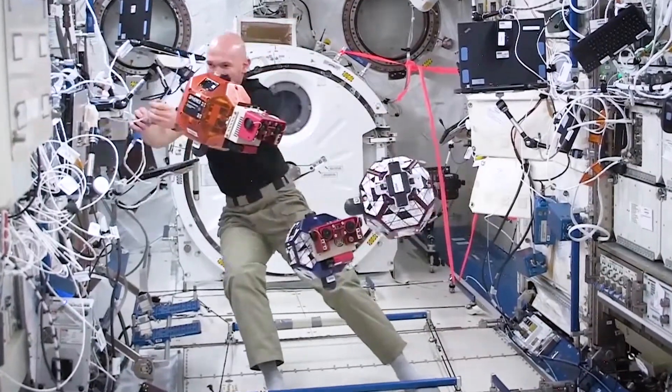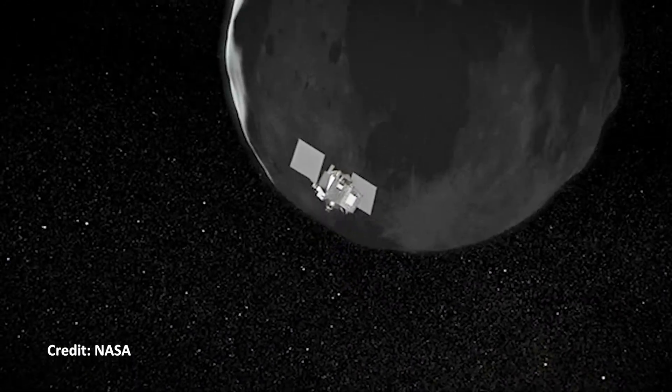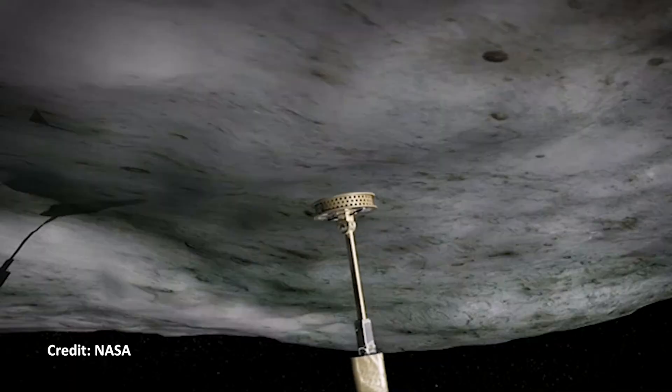You always have something new and challenging to work on. Even if you've done something once, the next time you do it, it's a little bit different. The environment in space is not one that's really easy to work with, so there's always problems to solve, and I think that's what I love about it the most.